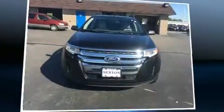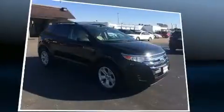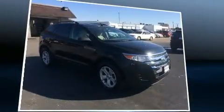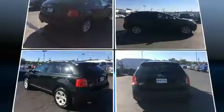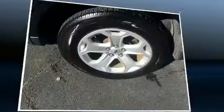Get excited about the 2013 Ford Edge. A 3.5-liter V6 engine pairs with a sophisticated six-speed automatic transmission. For added security, dynamic stability control supplements the drivetrain, and all-wheel drive maintains traction at all four corners.